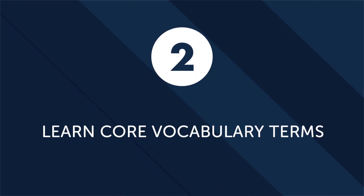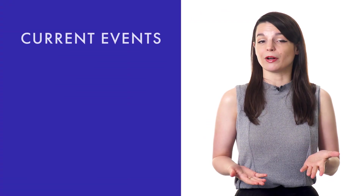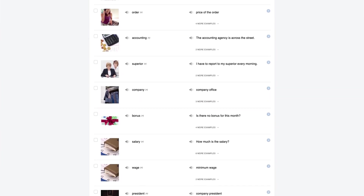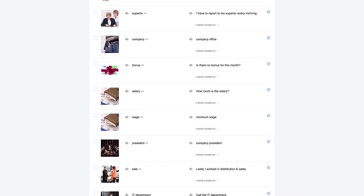Second: learn core vocabulary terms as quickly as possible. You don't need to memorize thousands of words to learn conversational language. With just a couple hundred words, you could have a very basic conversation. And by learning maybe 1,000 to 2,000 words, you could carry a conversation with a native speaker about current events, order in restaurants, and even get directions. These 2,000 words — also known as a core list — are all you need to speak fluently and carry a conversation with a native speaker.